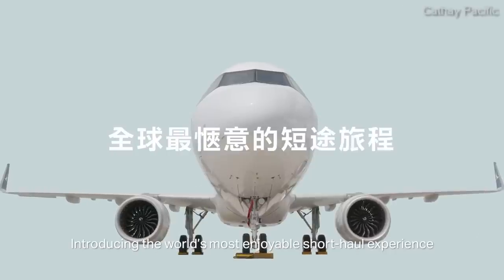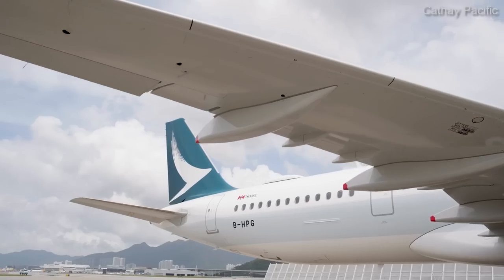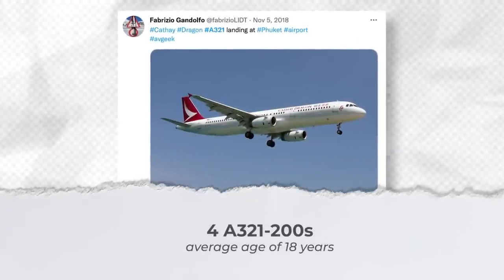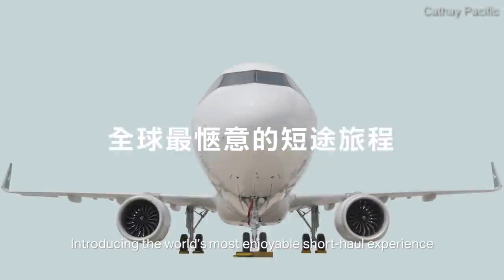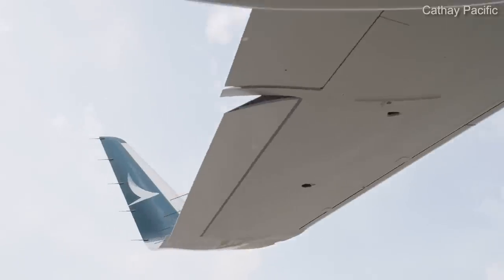Starting with the airline's smallest jets, we have nine Airbus A321s with an average age of eight and a half years. This further divides into four older A321-200s, which are nearing an average of 18 years, and five brand-new A321neos. These newer jets have an average age of just over one year, with more of these jets on the way.